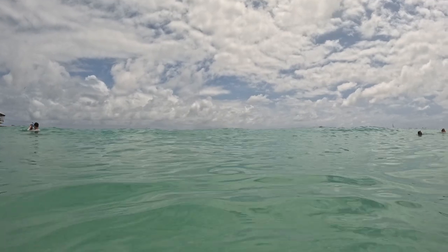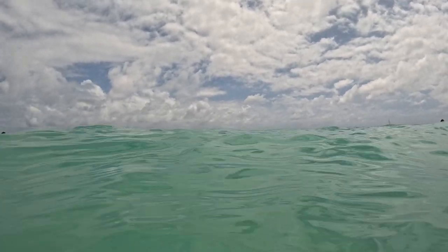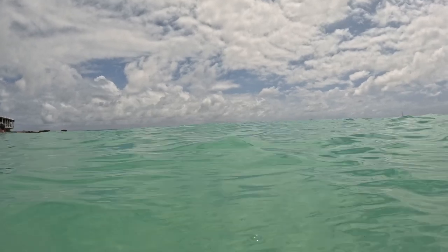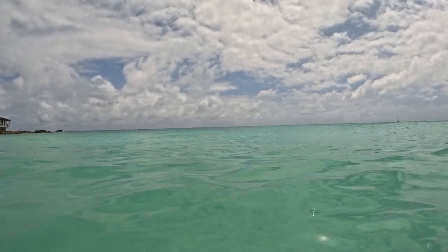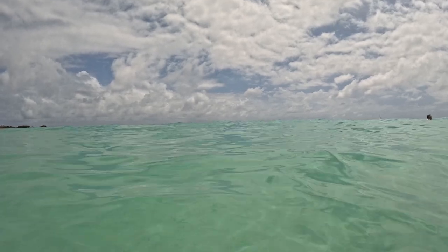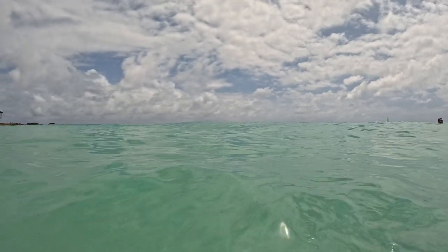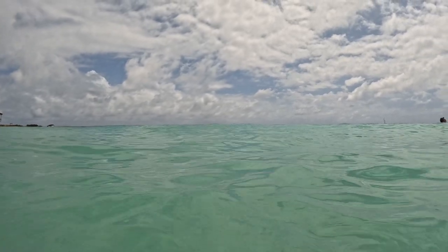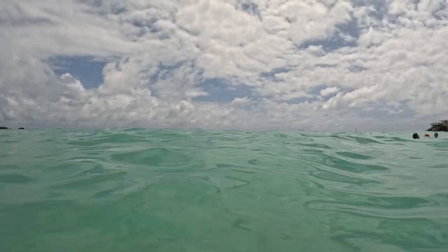The waves today are pretty cool. I don't know if you guys can see them coming, but the water here is so clear. It's so pretty to be here today at Maho Beach. It's my first time actually going in the water here at Maho Beach and it's amazing. I am really having a great time.